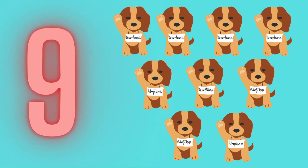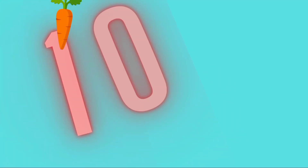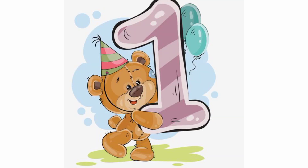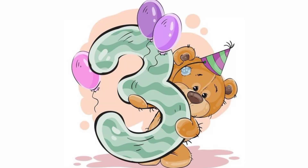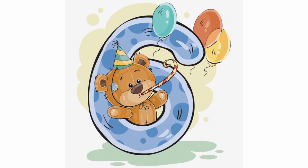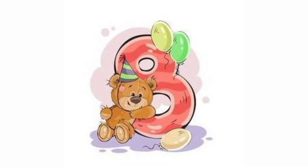9 - 9 Dog. 1, 2, 3, 4, 5, 6, 7, 8, 9 - 9 Dog. 1, 2, 3, 4, 5, 6, 7, 8, 9, 10. 1, 2, 3, 4, 5, 6, 7, 8, 9, 10.